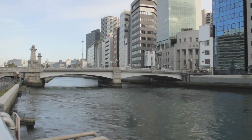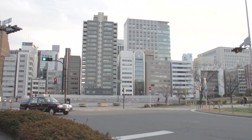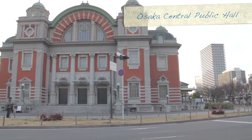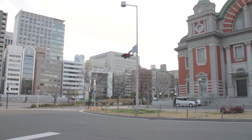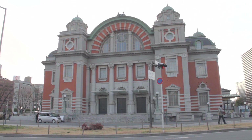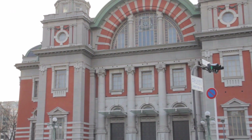The park officially opened in 1891 and is located between the Dojimagawa River and the Tosaborigawa River. Among the many beautiful sites in the park is Osaka-shi Chuo Kokaido, or the Osaka Central Public Hall. The building is considered one of the city's landmarks. It's a neo-Renaissance building built between 1916 and 1918, and houses two concert halls as well as a restaurant. For those who appreciate history and architecture, this is a place worth checking out.